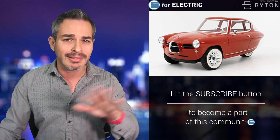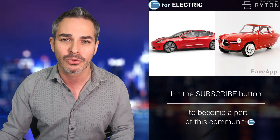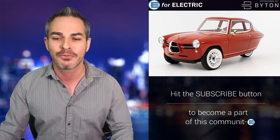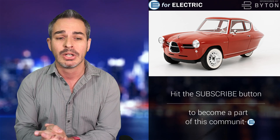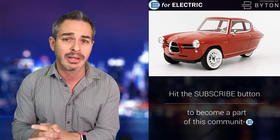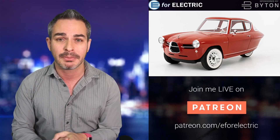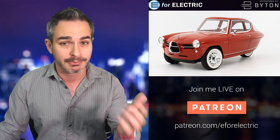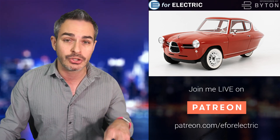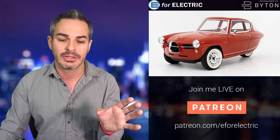Now let's talk about some specs. The design kind of looks like if you put a Model 3 through the FaceApp and it aged like this. I understand they're going for the retro look, and I think a lot of baby boomers will love it. It's a three-wheel car — very light, about 600 kilograms, which is roughly 1,300 pounds. You could probably have a couple of people lift it up and move it to a parking spot — another great parking feature.